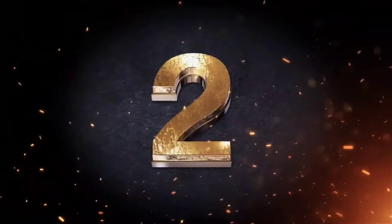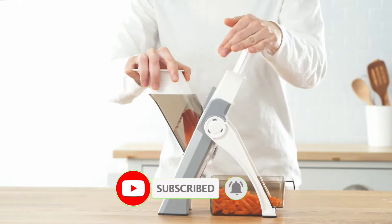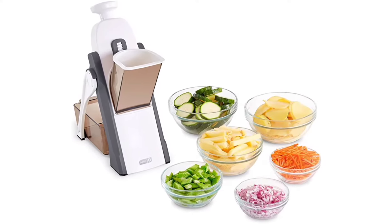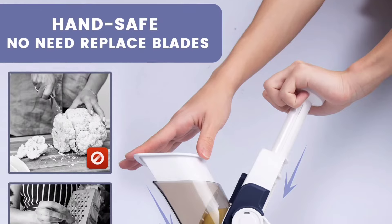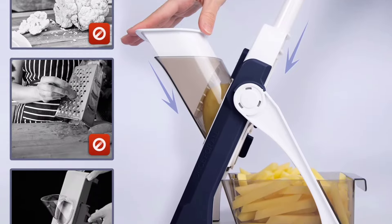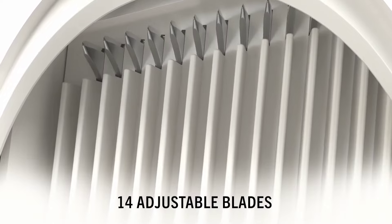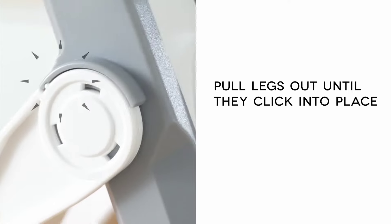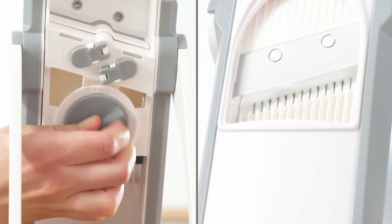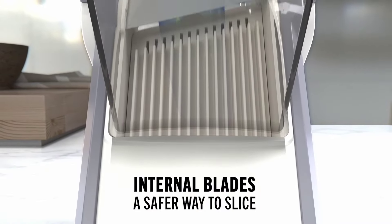Number 2. Submican Safe Mandoline Slicer — are you tired of struggling with uneven and messy slices while preparing your meals? Look no further, because this innovative Mandoline slicer is here to revolutionize your kitchen experience. With its built-in blades, the slicer ensures that your hands stay safely away from the sharp edge, providing ultimate protection. Say goodbye to accidental cuts and hello to effortless slicing and dicing. Simply place your food in the chute and push the handle to obtain the desired shape — whether it slices, strips, julienne, or dices.